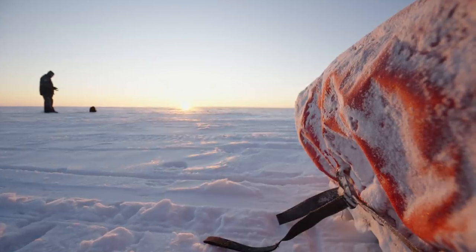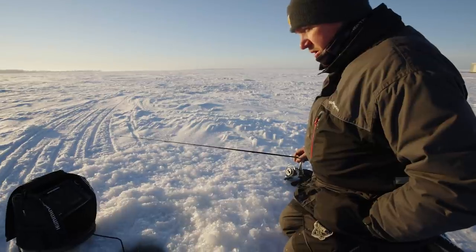These On Location segments are all about sharing what works and what didn't, and in this video the list of what didn't is a lot longer than what did. We've been here for a two-day shoot, and yesterday was probably one of the slower days I've ever experienced on Lake of the Woods.